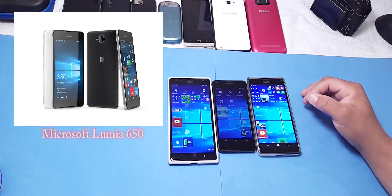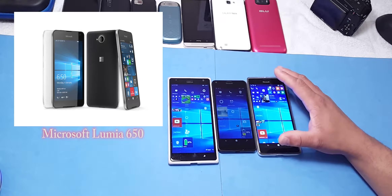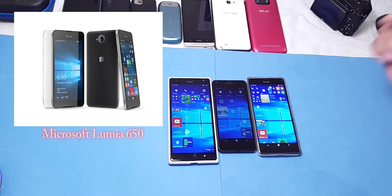What's up YouTubers, this is Eric from Computer Solutions. Breaking news over the weekend — Microsoft has announced the Lumia 650 and the 650 XL. Let's talk about it for a second.